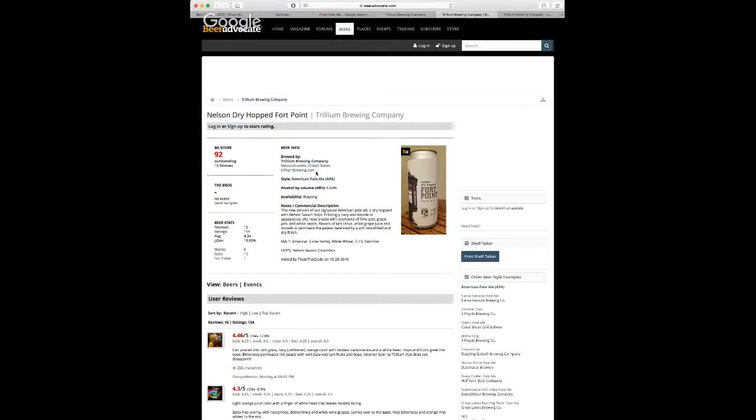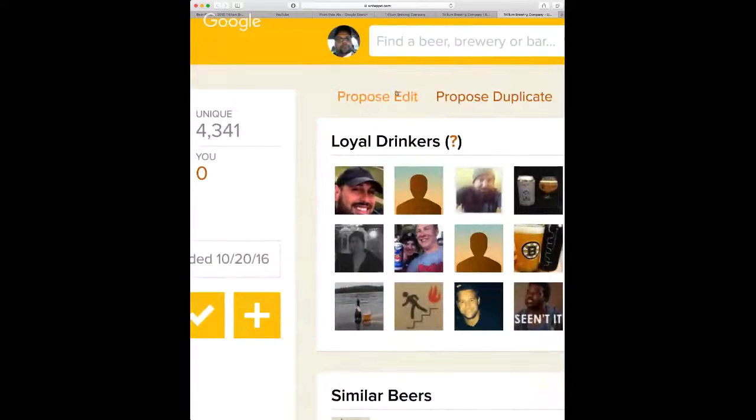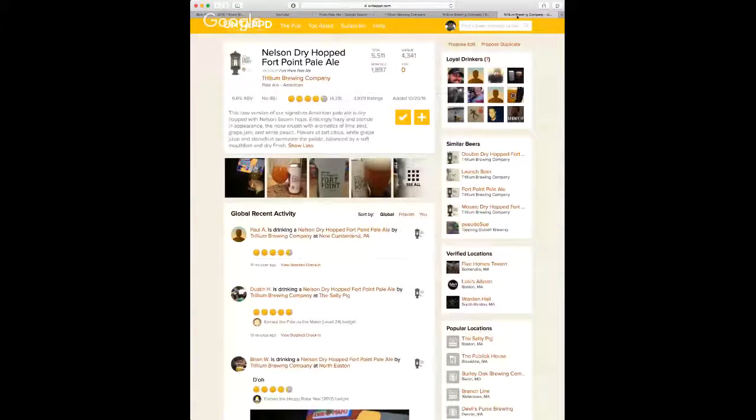When we go to Beer Advocate, there's 16 reviews and it gets a 92. That's really good. And then when we go to Untappd, we've got 5,500 total ratings on here, for almost — just three shy of 1,900 for the last 30 days. A 4.29 bottle caps, man. So that's doing real well. And you're about to see one more from me on here. So instead of a zero, it's going to be a one here in a minute.